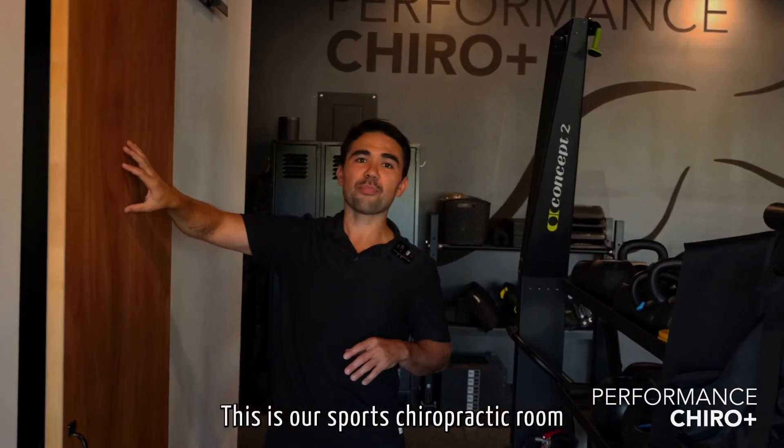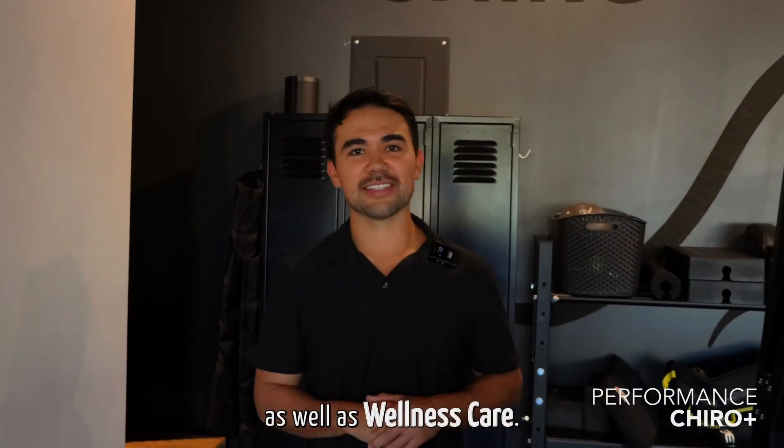This is our sports chiropractic room where we're doing dry needling, performance care, recovery care, as well as wellness care.